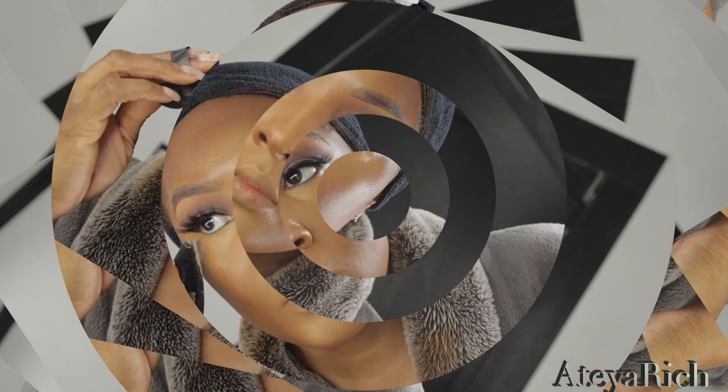My makeup was done off camera and everything is in the description box. Now we're going to add our Laura Mercier honey, and I'm going to add that before I add the Dior 3N on top.